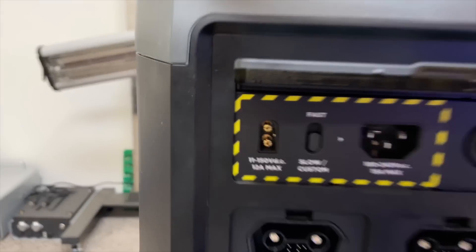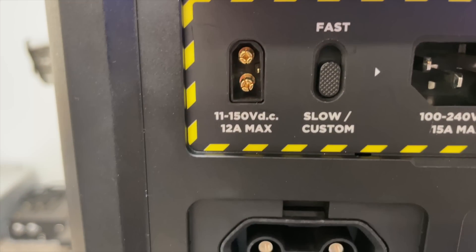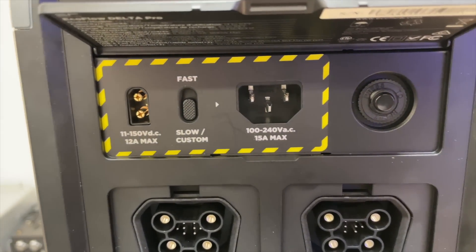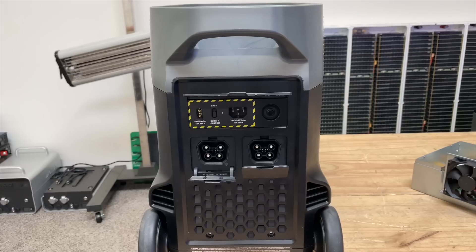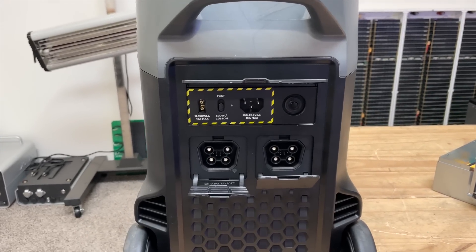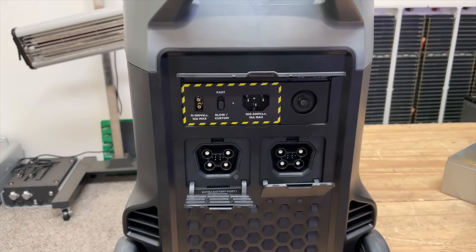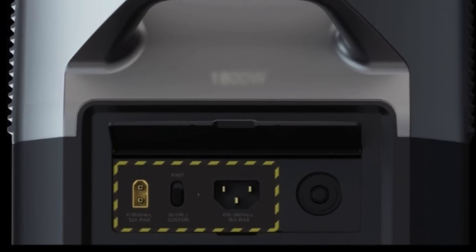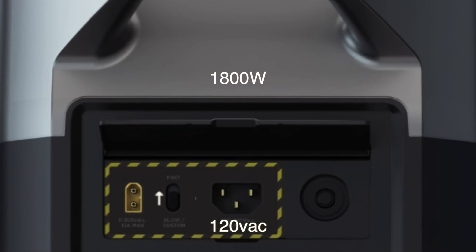On the backside, you get your solar port, which is 11 to 150 volts DC, 12-amp max, equaling about 1,200 watts. Next, you get your fast, slow, custom charging button. That's interesting because for the very first time you can throttle down your charging. This unit can charge at a speed of 1,800 watts max, but if you want to slow it down to save your battery or because your outlet can't support that load, this button allows you to do so.